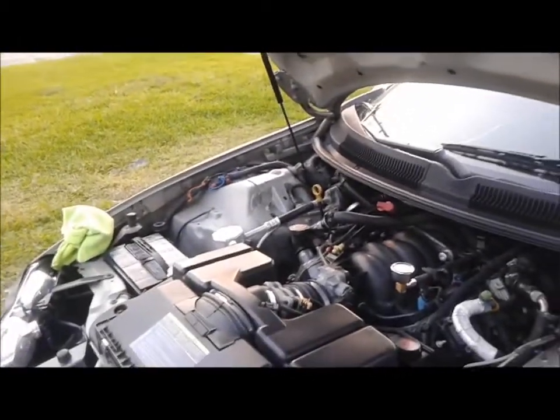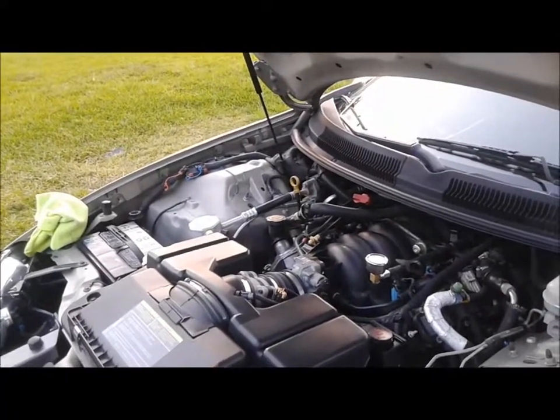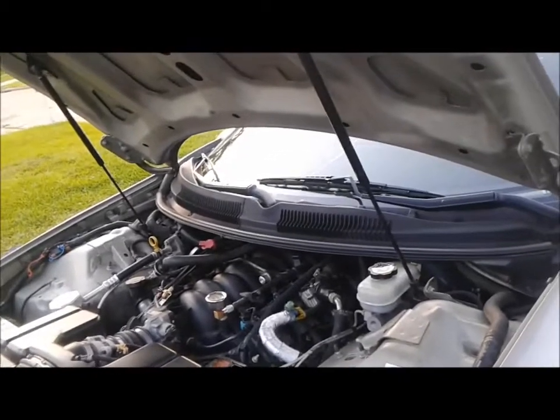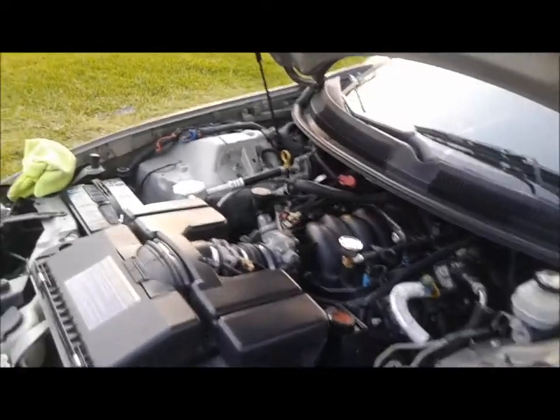The car is an automatic. Changed the transmission fluid — it wasn't brown, wasn't all burnt up. Put new fluid in it, new filter, new gasket around it, and drilled the drain plug so I can change it more frequently.